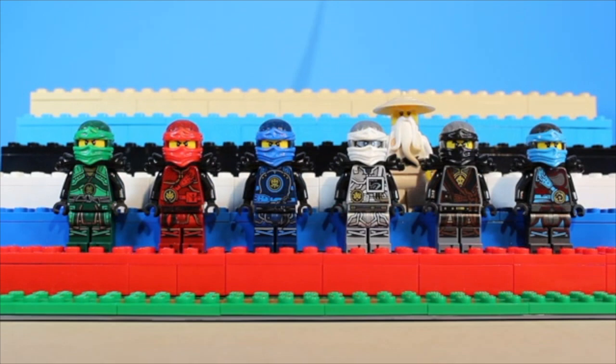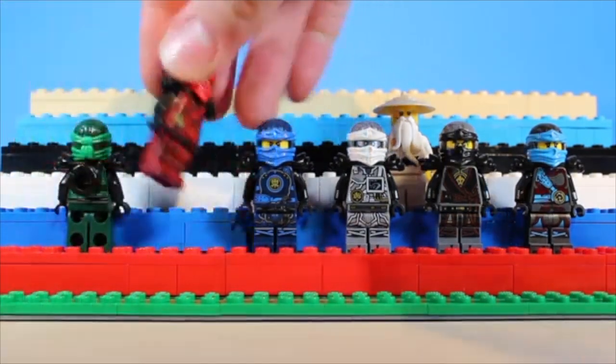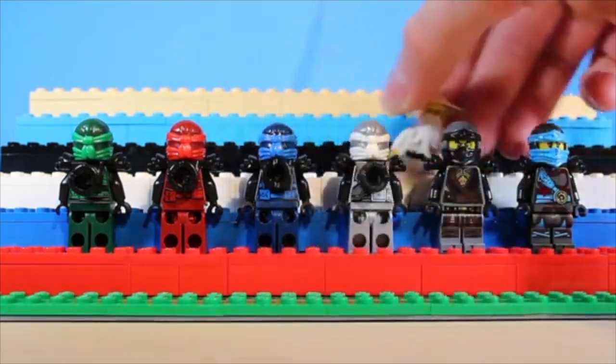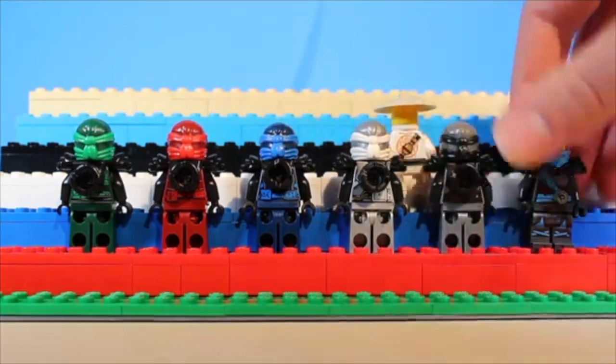And finally, in first place, we have the Hands of Time suits. These suits carry such a sense of nostalgia for me, because I actually started my channel with the Season 7 sets. This was also Nia's first use of Gunmetal Gray, and this is one of the only times that they all wore boots. These suits are absolutely covered in detail. I could go on and on about how much I adore these, but I think it's just about time to wrap up this video.